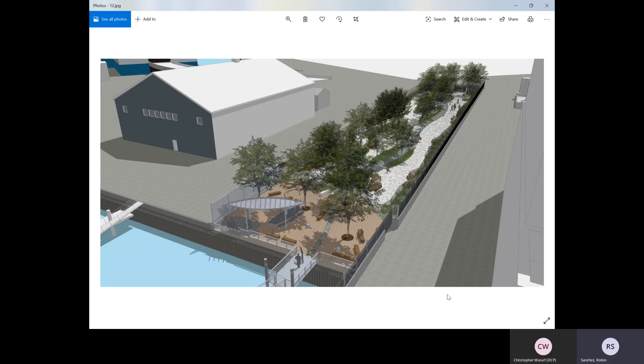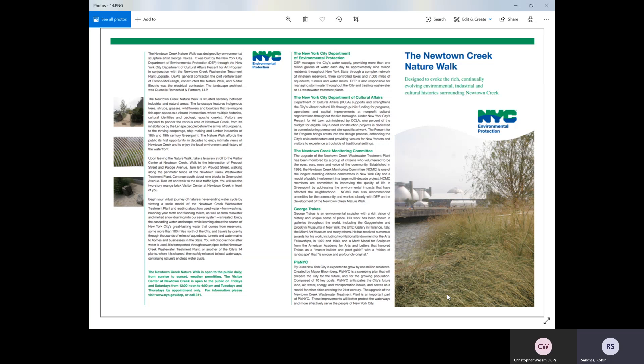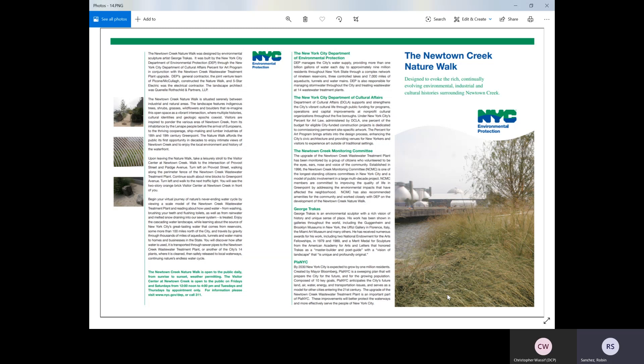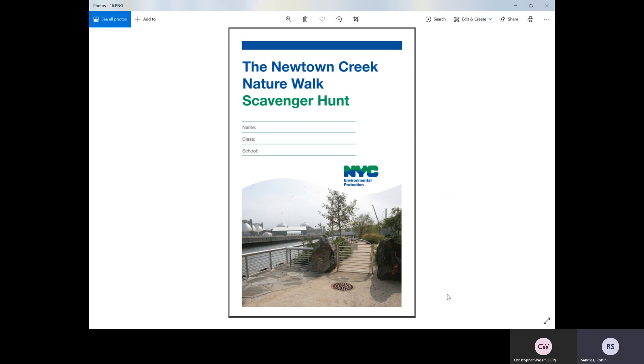Here are some of those renderings of phase three. Our education team at DEP has worked on materials to help guide visitors of the nature walk so that they can learn about all these different elements. This is a brochure that takes you through the different design features included in the nature walk — some of the more prominent features and some of the hidden features as well. We've also created a scavenger hunt, which is great and fun for anyone, any age. We use it often with students when we have visitors at the facility, but it's on our website and available to anyone. It allows you to explore the relationship and intersection between nature and industry and all of the history and elements featured in the nature walk.